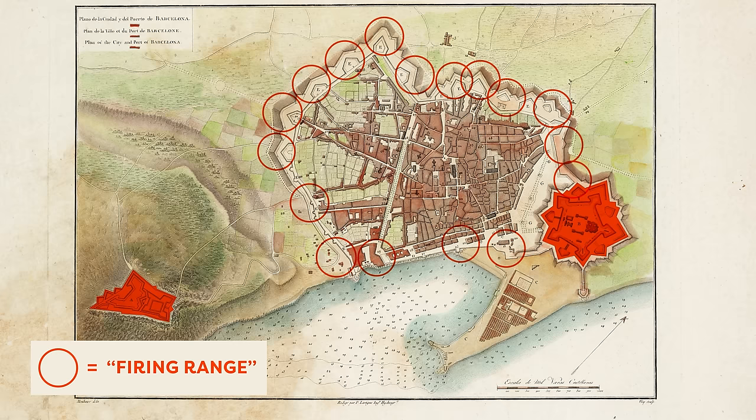So many buildings were constructed that I can't possibly list all of them, and the city had to expropriate almost 100 hectares of land to make space. The main buildings you'll notice are everything around Plaça d'Espanya, including the Venetian Towers, the Palau Nacional, the Magic Fountain, and the Spanish Village.